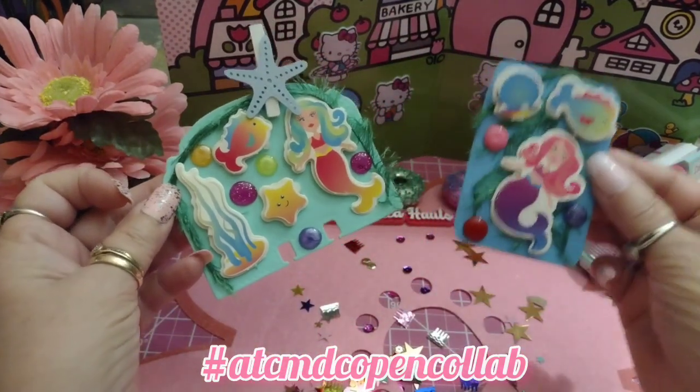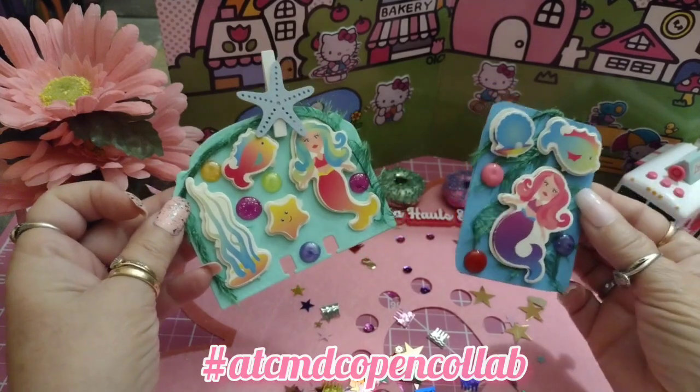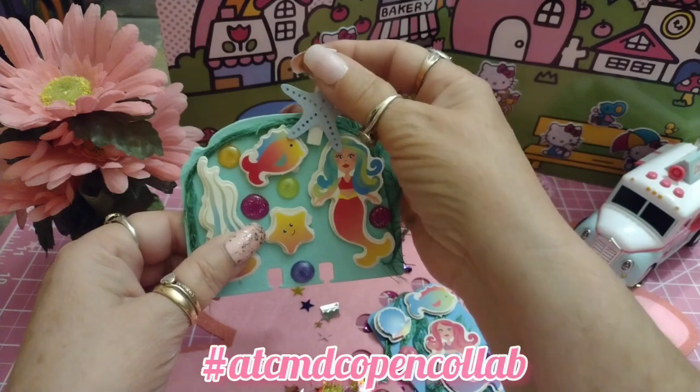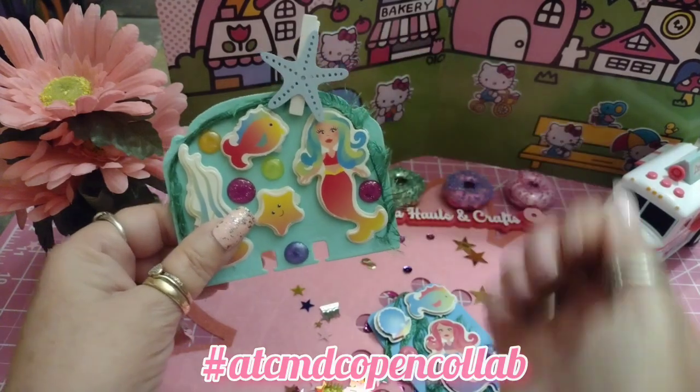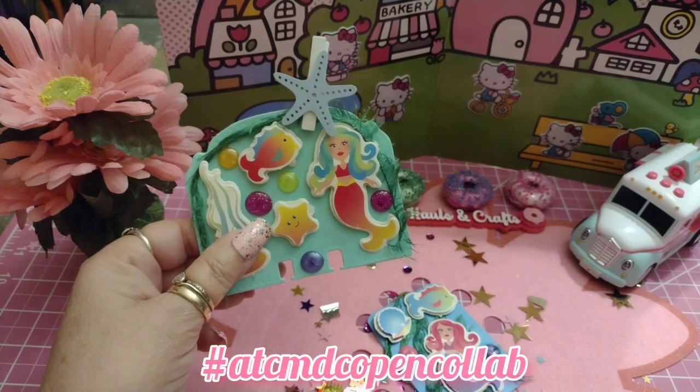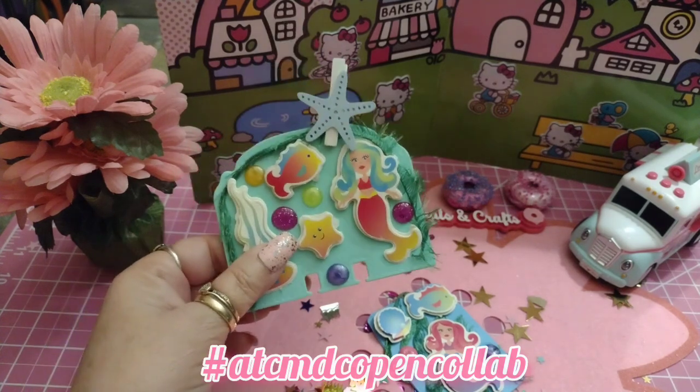I made a memory decks card with the stickers. I know these kind of look childish but they're still cute and I wanted to use them. I also used a little starfish that was gifted to me by Angela's Halls and Lifestyle — thank you, Angela!